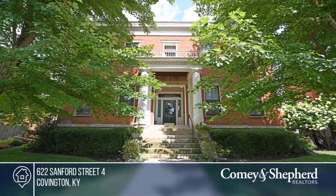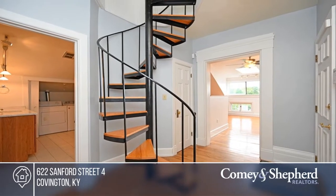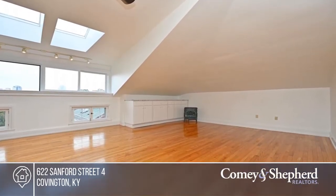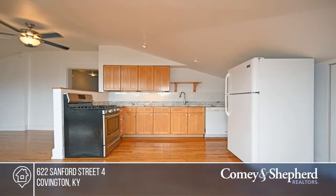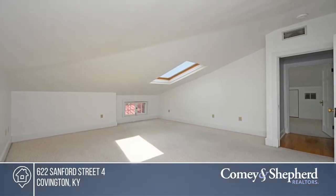Welcome home to the amazing Rugby in the Licking River Historic District of Covington. Two off-street parking spaces and a private roof deck on a beautiful tree-lined Sanford Street make this one-of-a-kind home a real gem. Freshly painted, it offers new granite countertops throughout, a charming gas fireplace, gorgeous hardwood floors, and in-unit laundry.